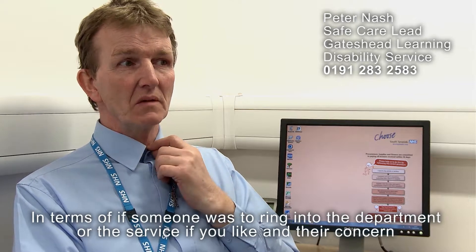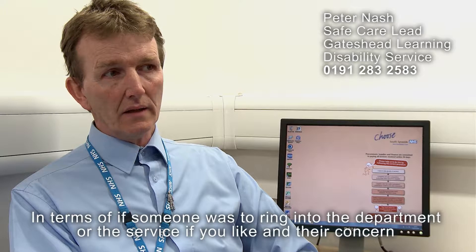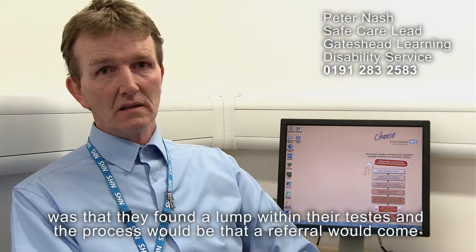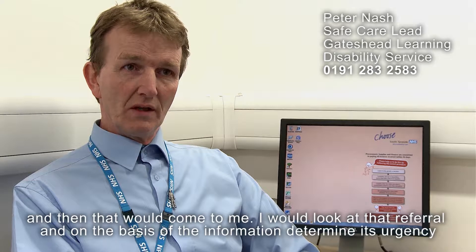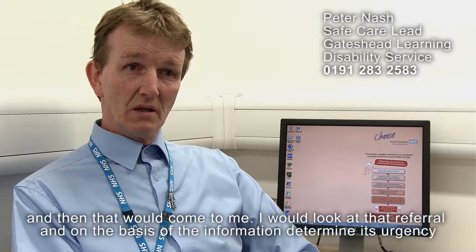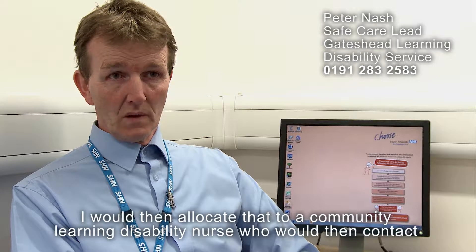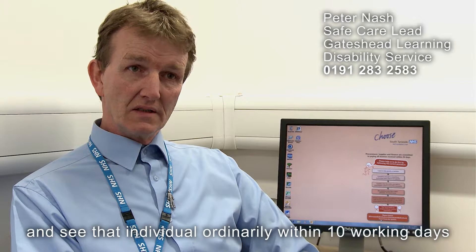If someone was to ring into the service and their concern was that they found a lump within their testes, the process would be that a referral would come in and then come to me. I would look at that referral and on the basis of the information determine its urgency. I would then allocate that to a community learning disability nurse who would contact and see that individual ordinarily within 10 working days.